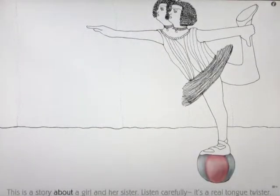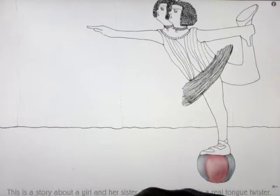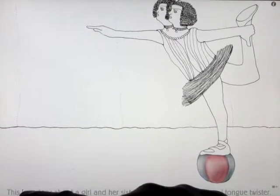This is a story about a girl and her sister. Listen carefully — it's a real tongue twister. You can see what I mean already by the words being highlighted, and you can touch them individually.